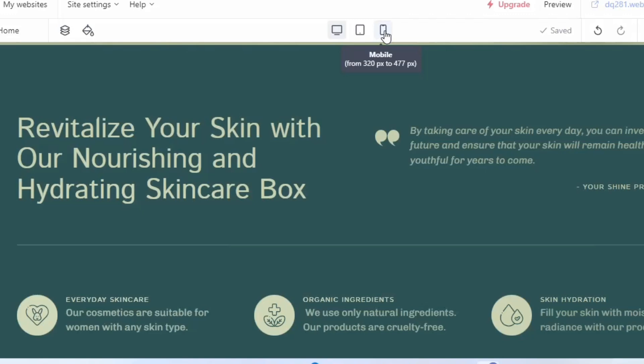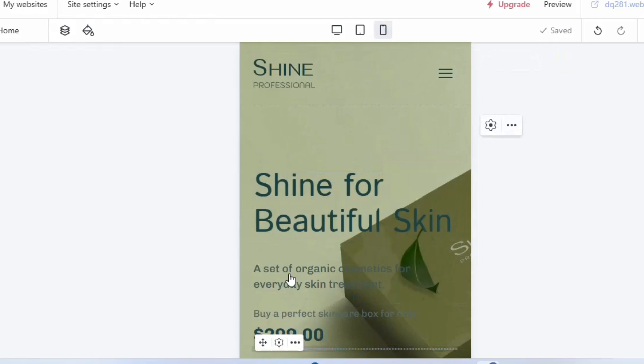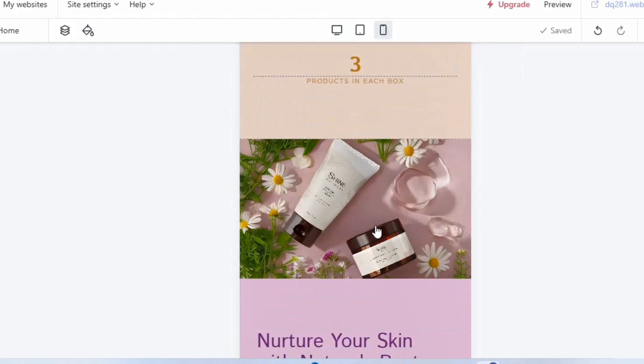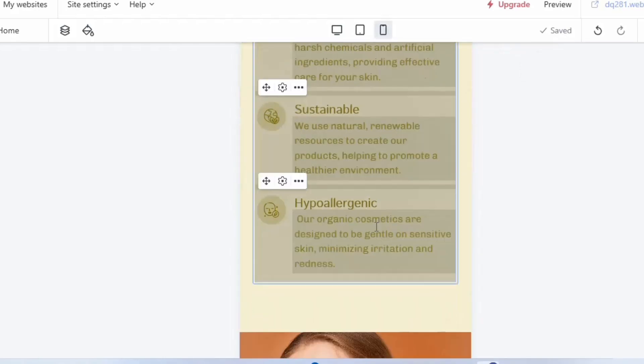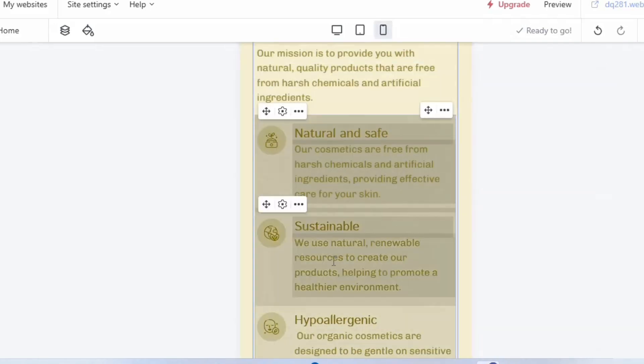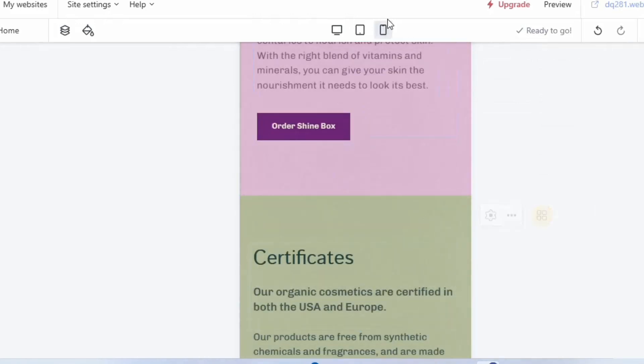Once you're done, you can check your website on the mobile version to see exactly how it looks. Scrolling down, everything looks great — this is my beauty store built on Weblium using this free AI tool. To add a domain to your website, simply click on 'Upgrade'.